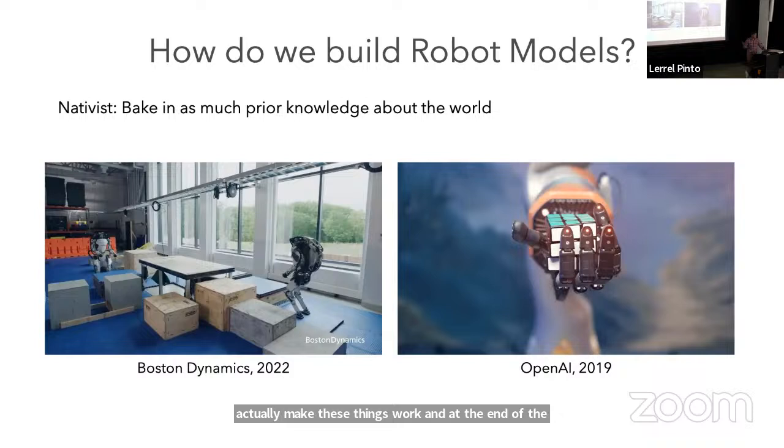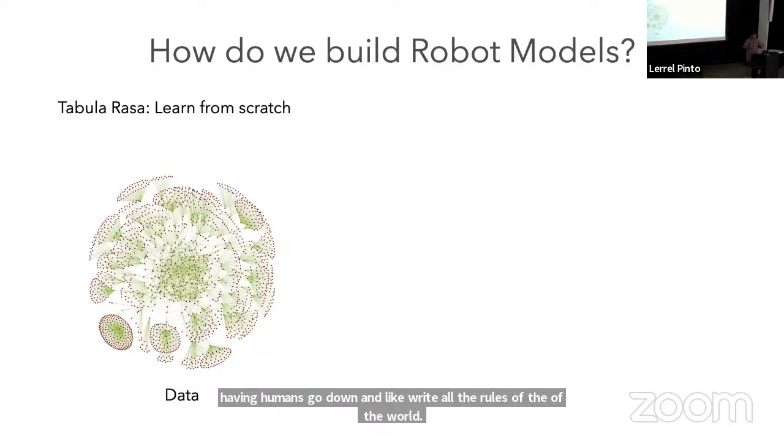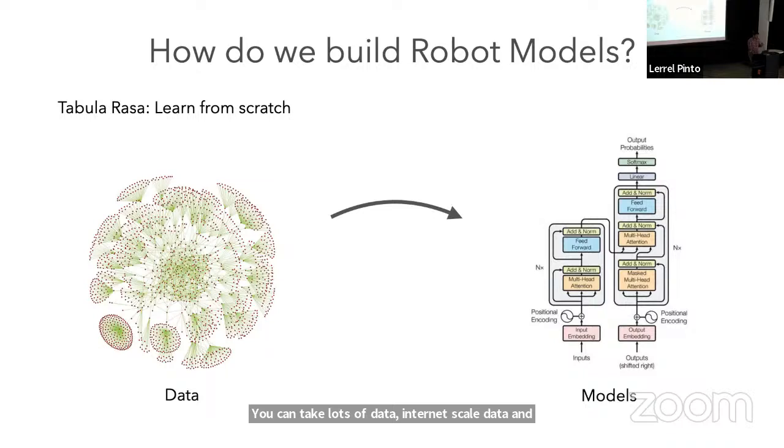Instead, in opposition to this school of thought, there's another where instead of having humans write all the rules of the world, you can actually learn from scratch. You take lots of data — internet-scale data — and train large internet-scale models on this data, then try to deploy these models. If these models don't do as well, you get more data and keep improving them.